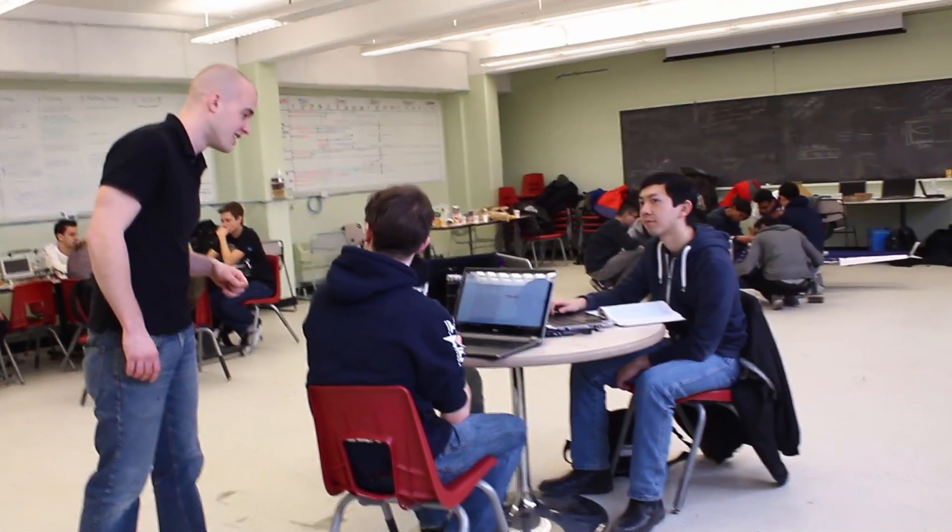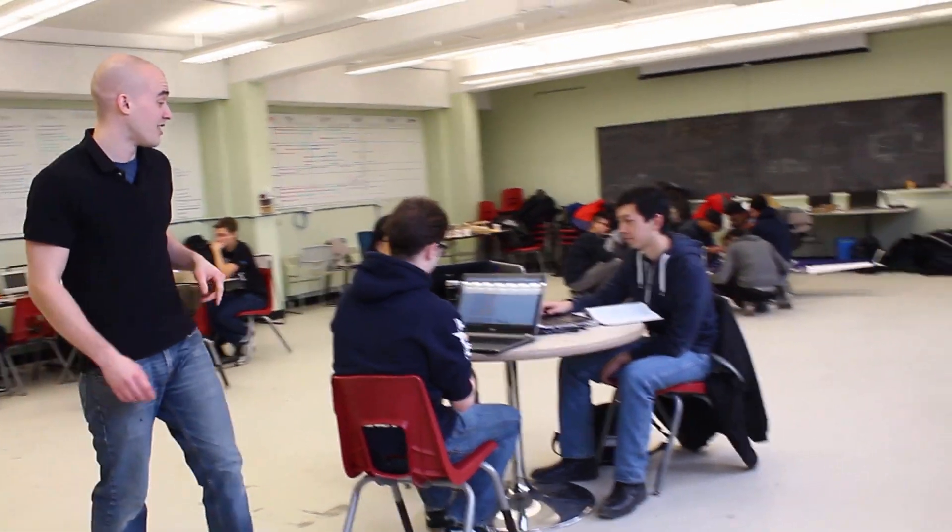We host international conferences and promote STEM education in the local community. Did the high school students submit their designs for review yet? We're reviewing it right now actually. Alright, keep me updated on that.